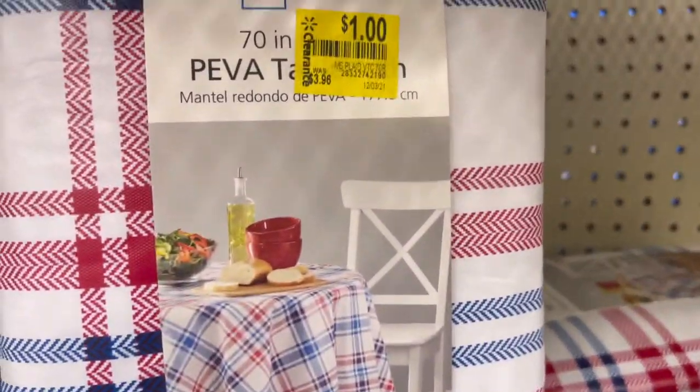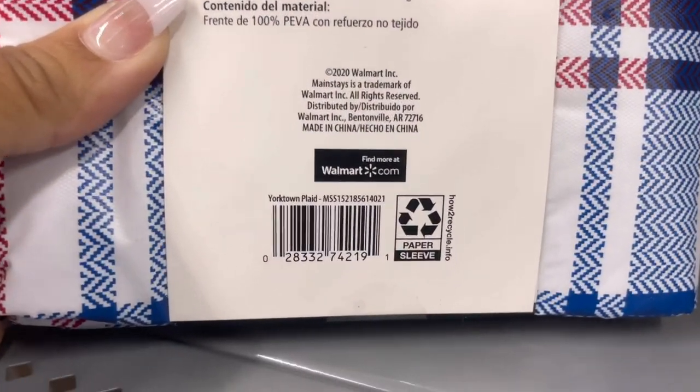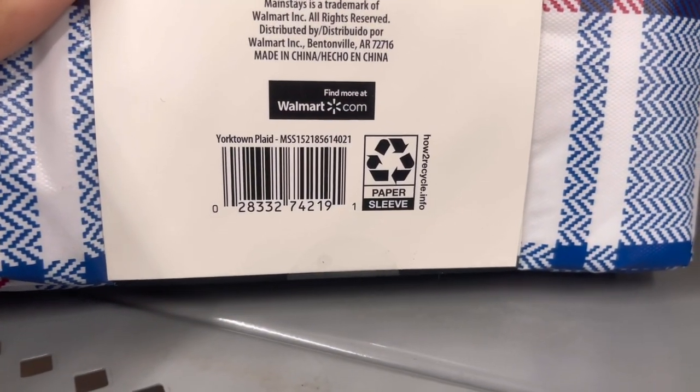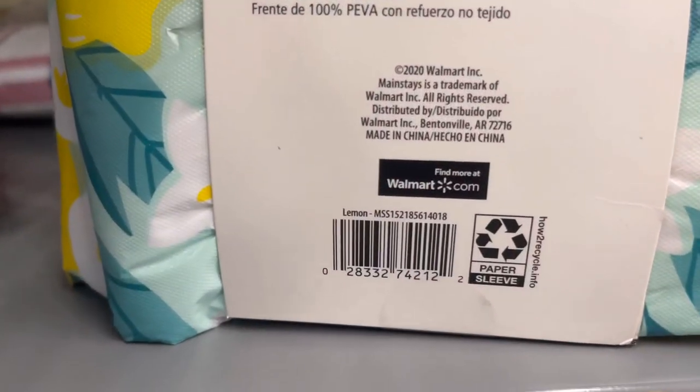These are just a dollar — was almost $4, originally $3.96. I'll give you the barcode to both of the patterns.